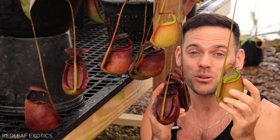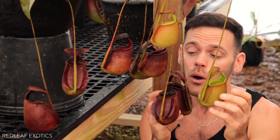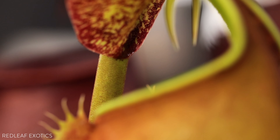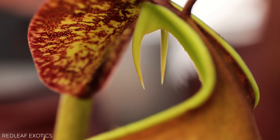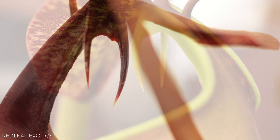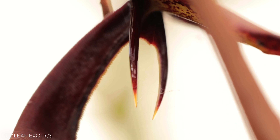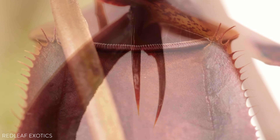One of the things people are most curious about is why does Nepenthes bicalcarata get fangs? The fangs actually have some of the largest nectaries in the plant kingdom. They ooze this sweet nectar and insects are drawn to that, and it's right over the pitcher's mouth. So once they get a little taste, they could slip and fall inside.